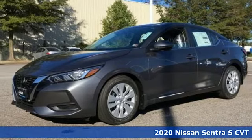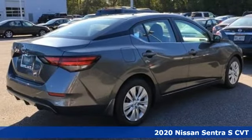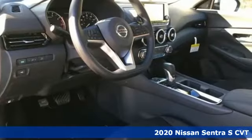Here's a new 2020 Nissan Sentra. Who says your commuter car has to be a commuter car? Upgrade your drive with this Sentra.